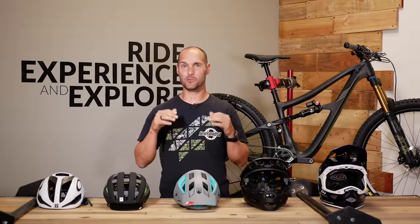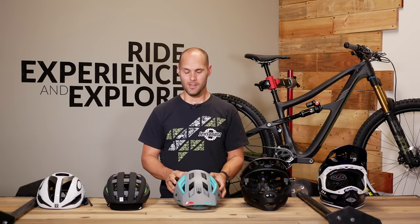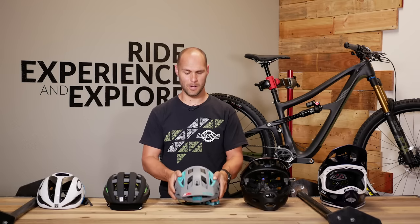Hey everybody, Seth with Jensen USA. Today I'm going to give you a guide on choosing the correct bike helmet. A helmet is going to be the most crucial piece of protective gear that you will purchase. When riding a bike, you want to protect your brain from impacts, because if your brain doesn't function after an impact, you're not going to be able to get back on that bike and keep riding.